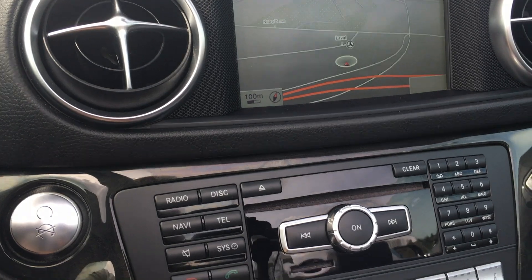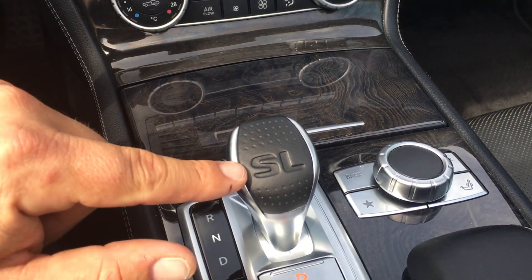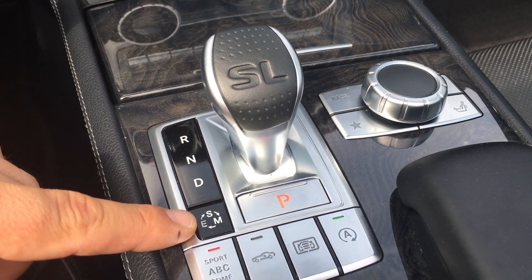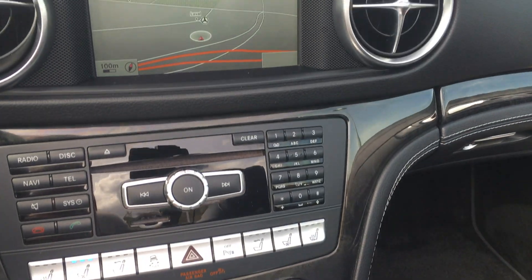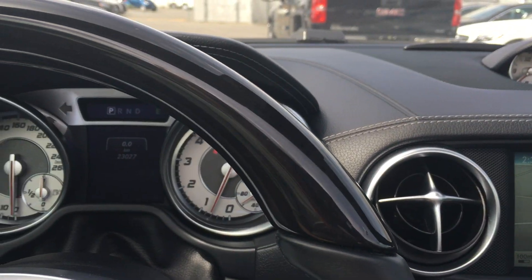You've got push button start and all your climate control settings right down here. There's the nice SL stamp right on the shifter. This controls your media player, and you have all your different driving modes — a lot of options on here — plus oil and roof controls. It's a great vehicle. If you'd like more information, my name is Blake, I work at Mercedes-Benz Kamloops. Have a great day!